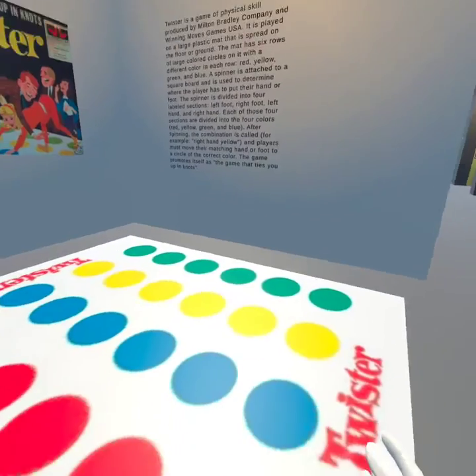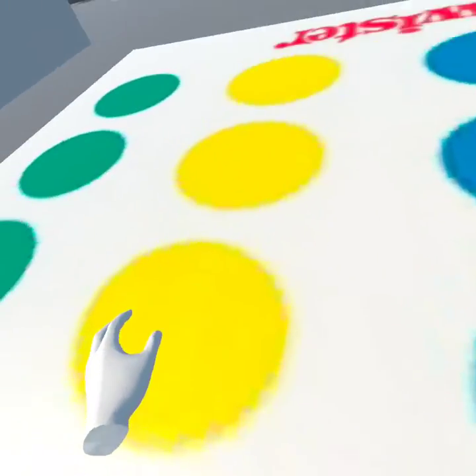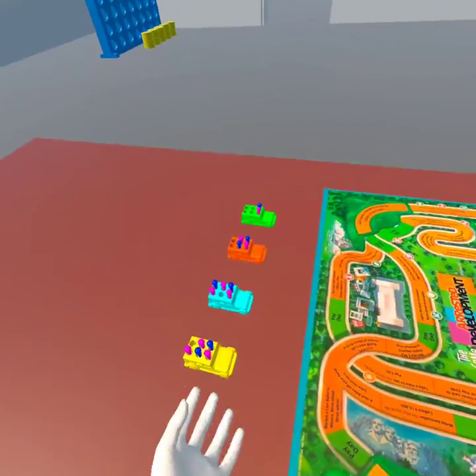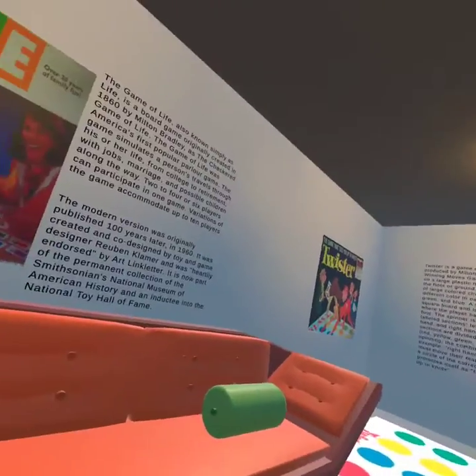Twister! Let's play some Twister boys. Right hand blue, left hand yellow. Fell — no I didn't. Life — can I grab these cars? No, but Life is a pretty fun game. I play it sometimes.